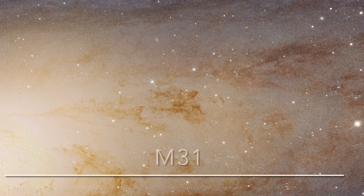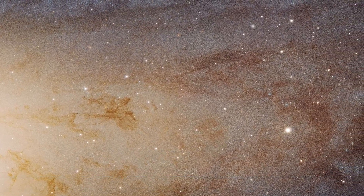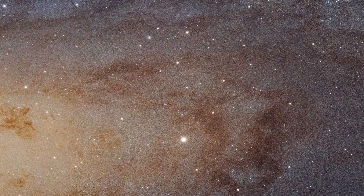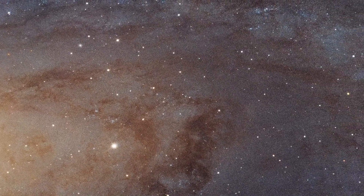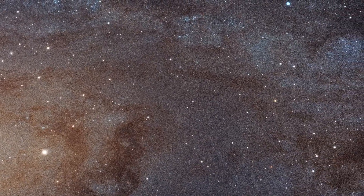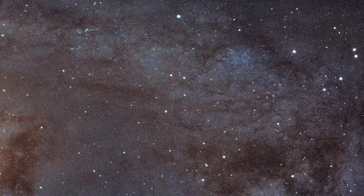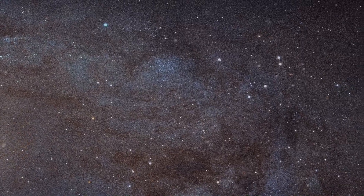M31, the Andromeda Galaxy. This photo is actually the largest image ever assembled by the Hubble Space Telescope, and it shows our neighboring galaxy in an incredibly high level of detail. So much detail that even though Andromeda is two and a half million light-years away, the Hubble Telescope was able to make out individual stars within the Andromeda Galaxy. That is insane.